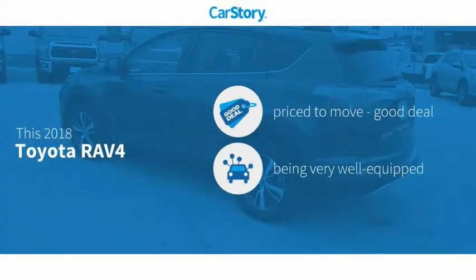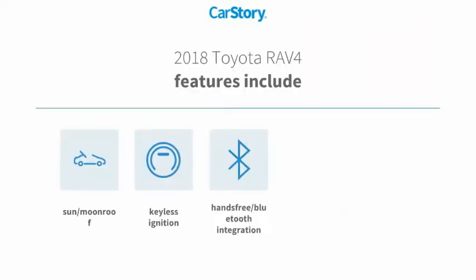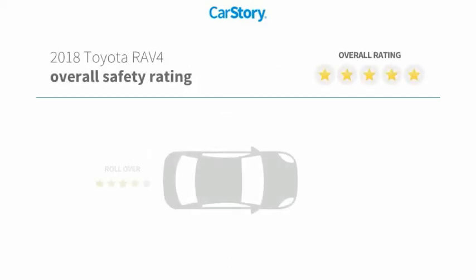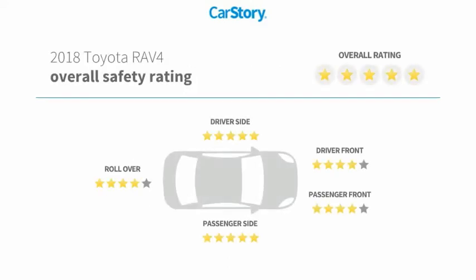Car Story Research indicates this vehicle as being priced below the average market price, loaded with features. Features also include keyless ignition, iPod adapter, Toyota Entune, hands-free Bluetooth integration, Sun Moon Roof, and has been listed as an IIHS top safety pick with these ratings.